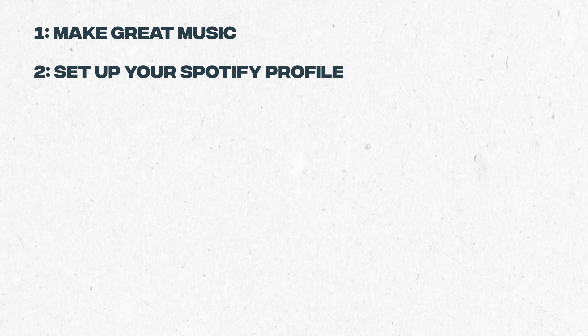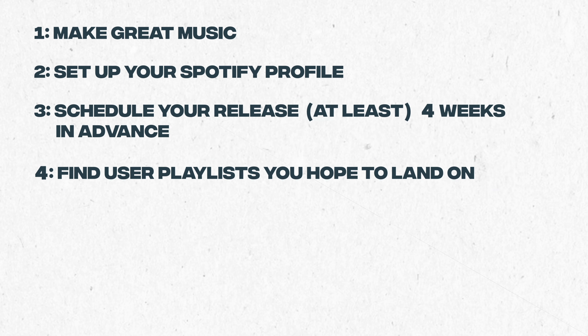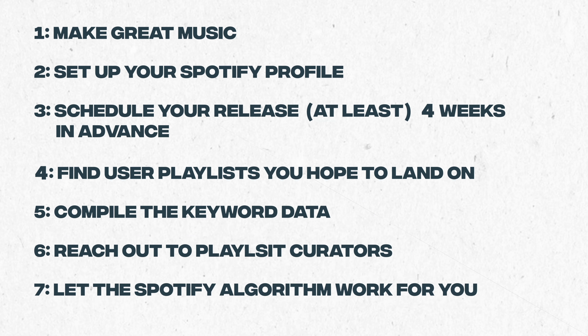That's a wrap on this video of how I grew my Spotify monthly listeners from zero to over 300,000 and how you can do the same. If you follow these steps — making great high-quality music, setting up your Spotify page with a high-quality brand, scheduling a release date with ample time, scouring playlists, compiling data, crafting an effective message and reaching out, and then letting the Spotify algorithm work for you — I believe you will see your Spotify monthly listeners grow, as I've seen for myself and others time and time again.